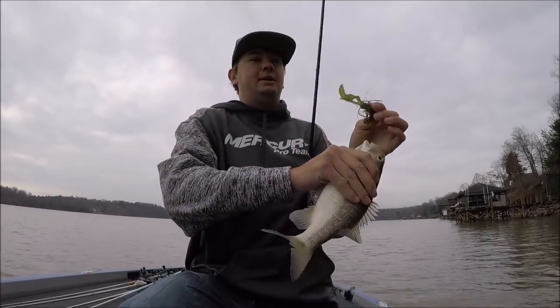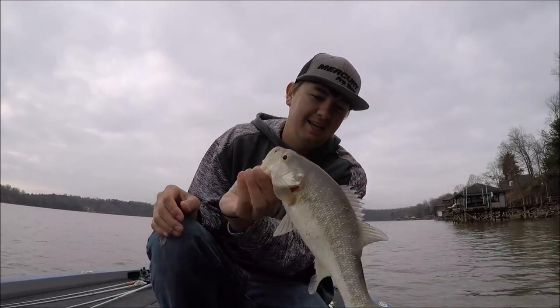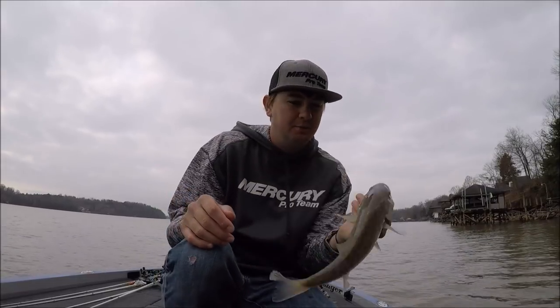Look how white that spot is. Usually spots have real pretty colors. This one is solid dang white, pretty much. Albany oak.